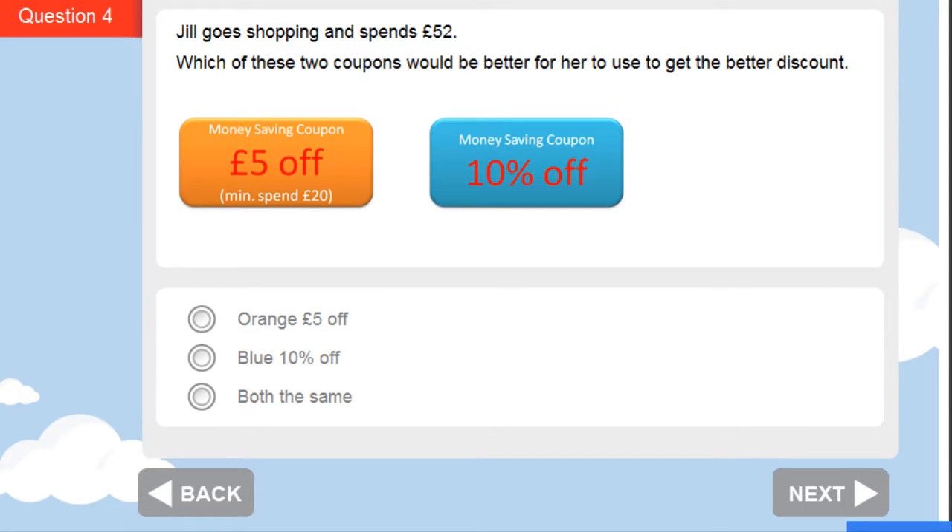In this question, Jill goes shopping and she spends £52, so she can certainly use her £5 off voucher. Now what about the blue voucher? It's 10% off. 10% of £52 is £5.20, and that's going to give her more than the orange £5 off coupon. So the blue voucher is the better discount.